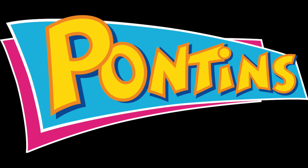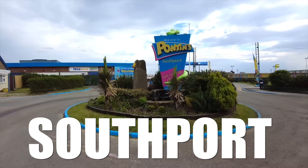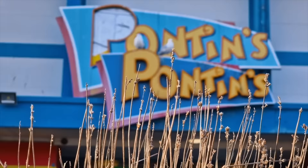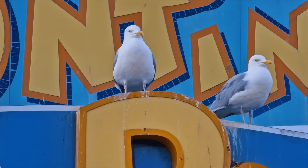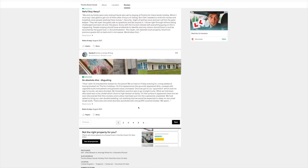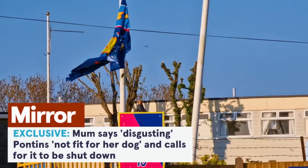In this video I will visit every Pontins in the UK. There are four across the UK in England and Wales: Southport in Merseyside, Prestatyn in North Wales, Breen Sands in Somerset, and Camber Sands in East Sussex. Pontins has had a bit of a bad reputation over the past few years, with some awful reviews on TripAdvisor calling it a nightmare on earth, absolute hell, worst holiday ever, shocking. It was even featured on a recent ITV investigation into the conditions inside the resort's most famous holiday camp.